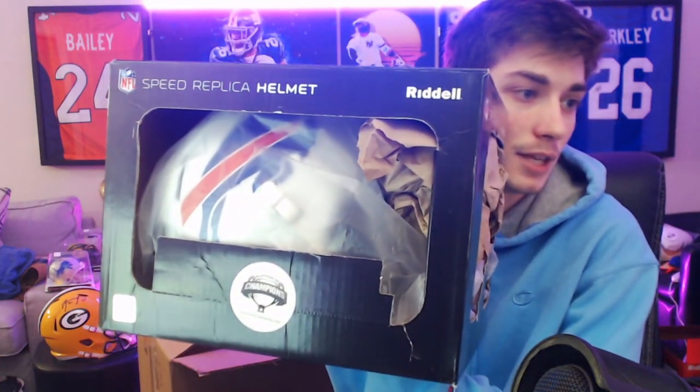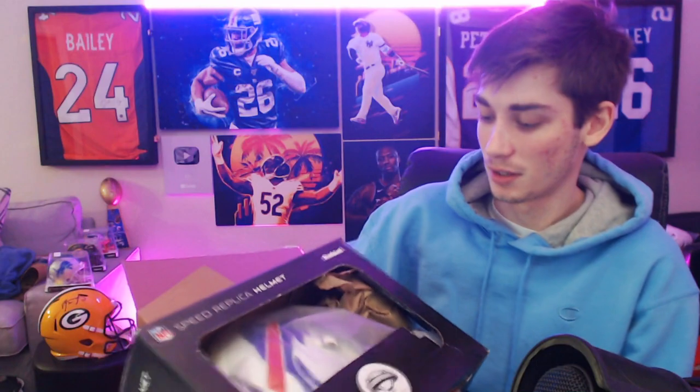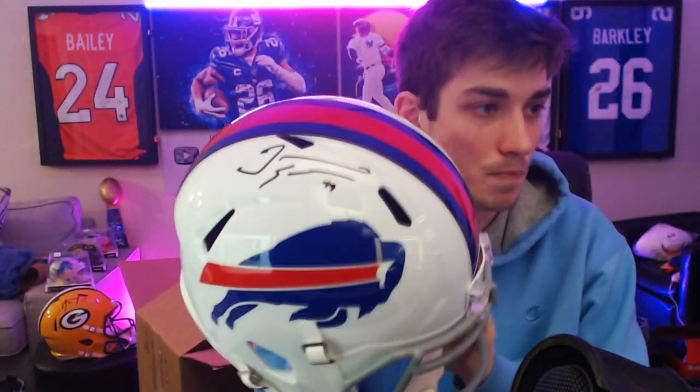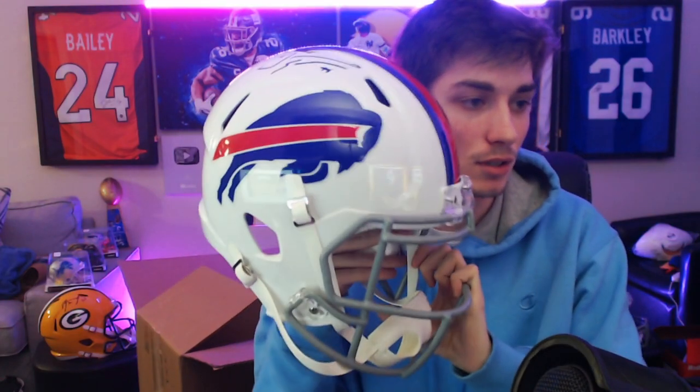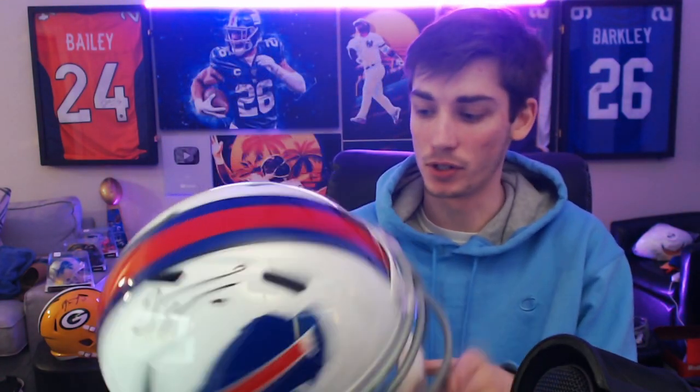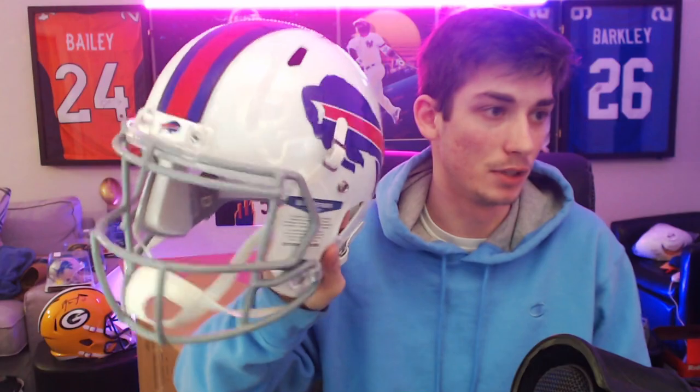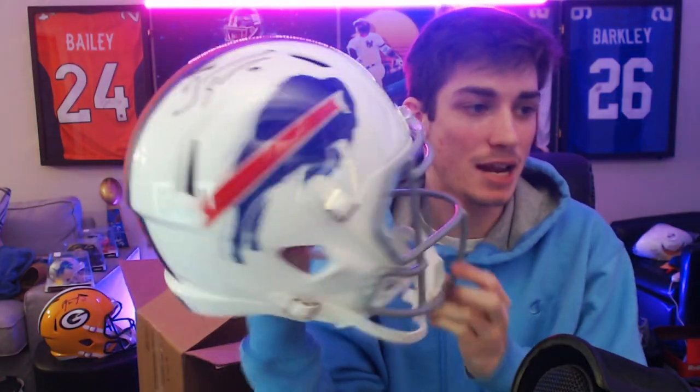The last two items could be very cool — they're two helmets. One is authentic and one is a speed replica. Pulling out the speed one first — this one is going to be a Buffalo Bill. My guess was Devin Singletary but it actually isn't. It is Tremaine Edmonds, big linebacker for the Bills. Emphasis on big — he's like six five, two fifty. Tremaine Edmonds is a beast. This is the replica speed helmet with Tremaine Edmonds' auto — really, really nice.